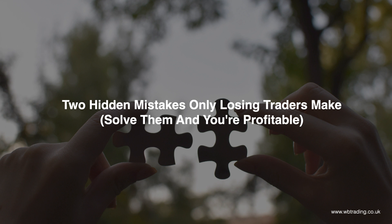Hi guys, Will here from WB Trading. In today's video we're going to walk through two hidden trading mistakes that only losing traders make — two mistakes that, when solved, the only possible outcome is trading profitably. You'll understand after the video, and this is definitely one not to miss, so please make sure you watch right through to the end so you don't miss any crucial details.